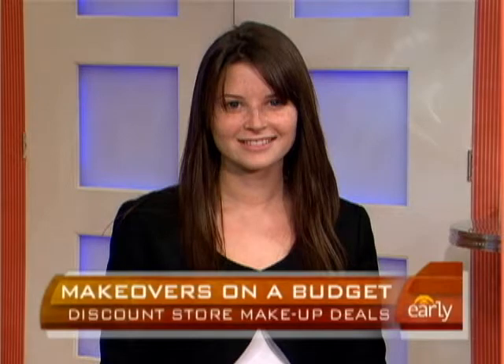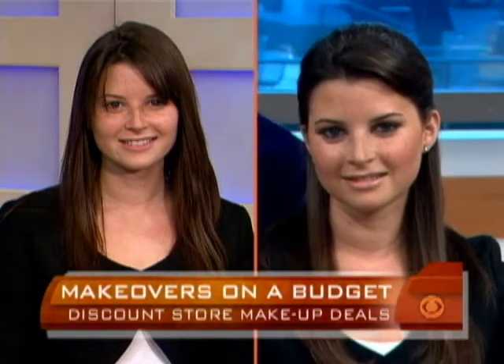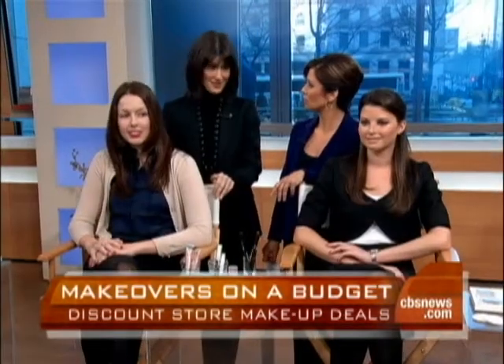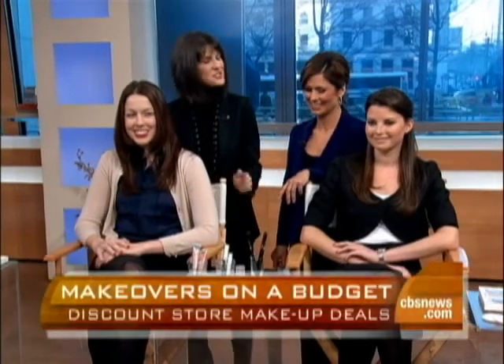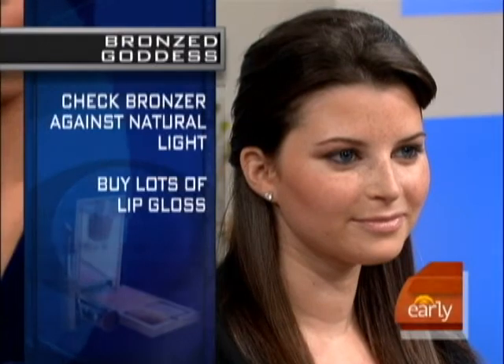Thank you, Kaylee. I think Jessica over here is the bronzed goddess of the morning. This is what she looked like when she came in, and after her discount store makeover, she now looks like this. Kaylee's whole look cost $13 — enough makeup to last her a month. Jessica's look was a little more expensive at $14, and these include their nail colors too. If you have an olive skin tone or a warmer skin tone, give yourself a sun-kissed look with some bronzer.